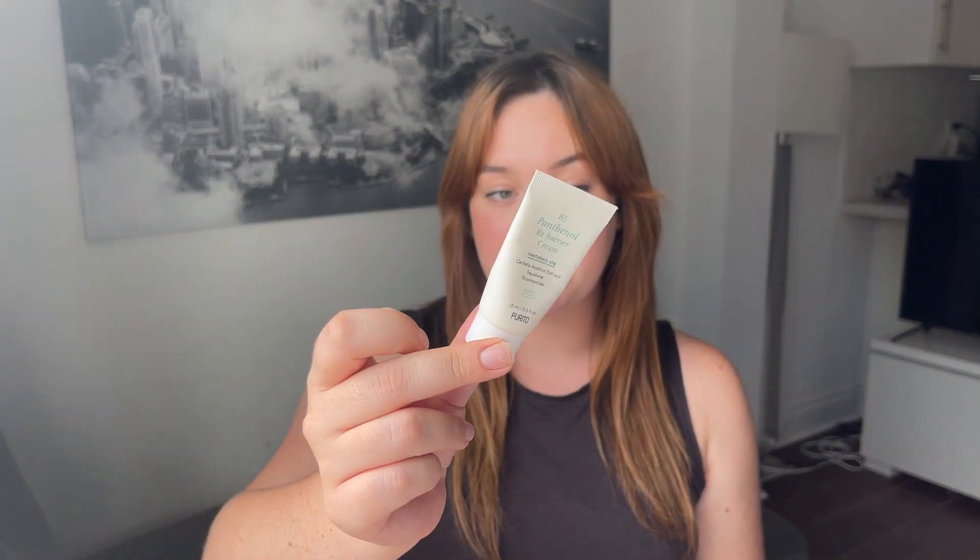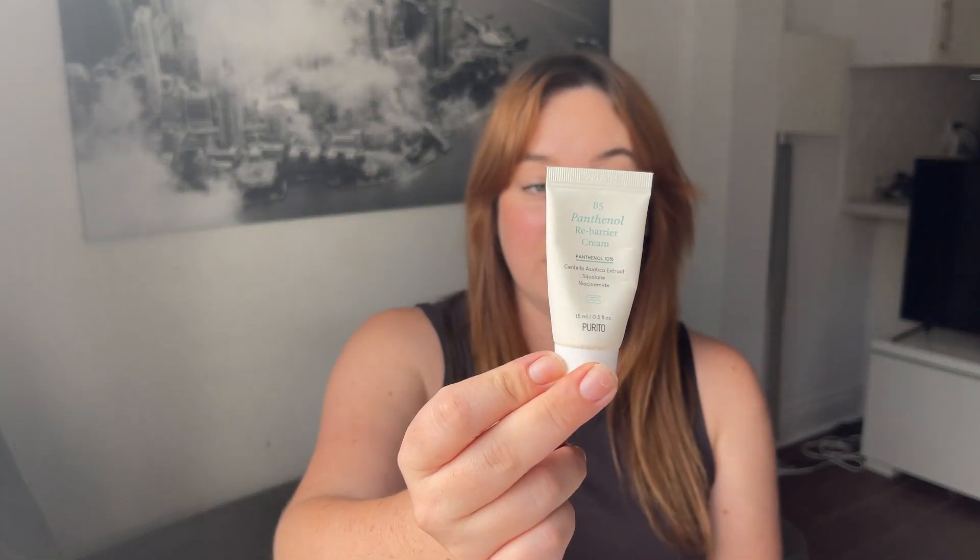Another one I recently received is from Purito — the Panthenol Rebarrier Cream. This also has panthenol at 10%, plus centella asiatica, squalane, and niacinamide. It's a lovely cream that's really soothing and gentle if you get any redness. From CeraVe, niacinamide is combined with their ceramides mix and hyaluronic acid in several products — their Skin Renewing Night Cream and their Resurfacing Retinol both contain niacinamide. So with the retinol product, the niacinamide is already built in — no need to layer a separate serum.